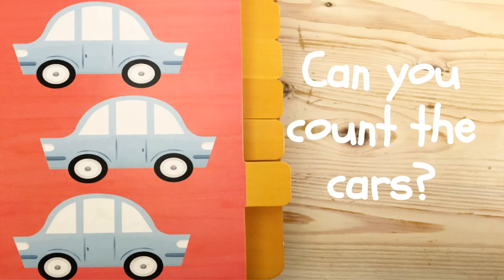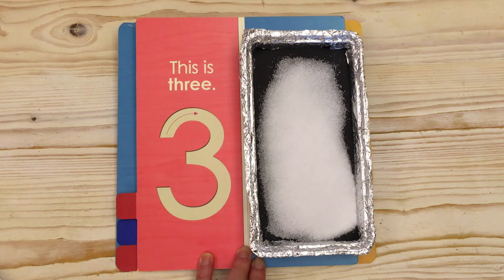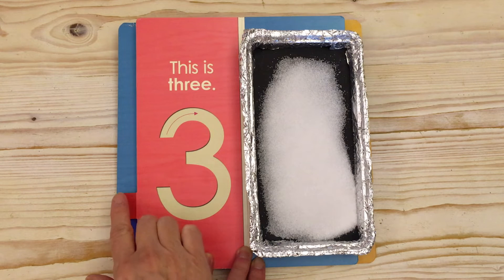Can you count the cars? One. Two. Three. I see three cars. One. Two. Three.